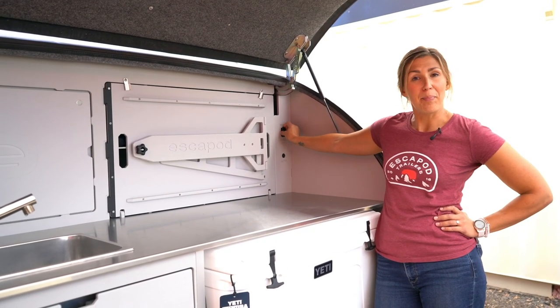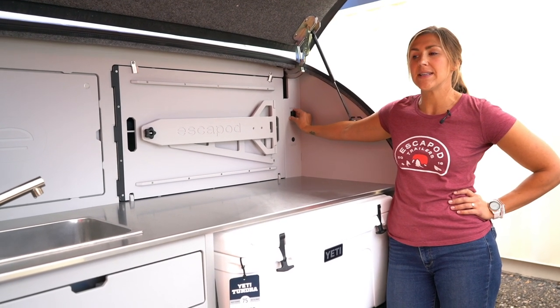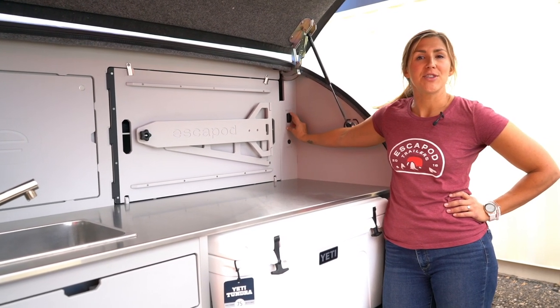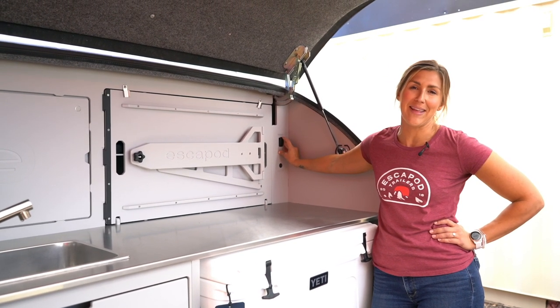The red light also helps you find your trailer if you have to wander away at night — it helps find your way back without blindly annoying your neighbors with bright light.